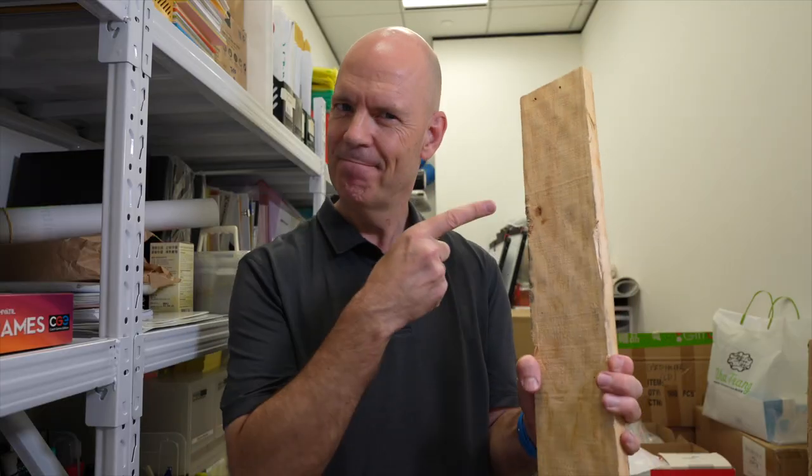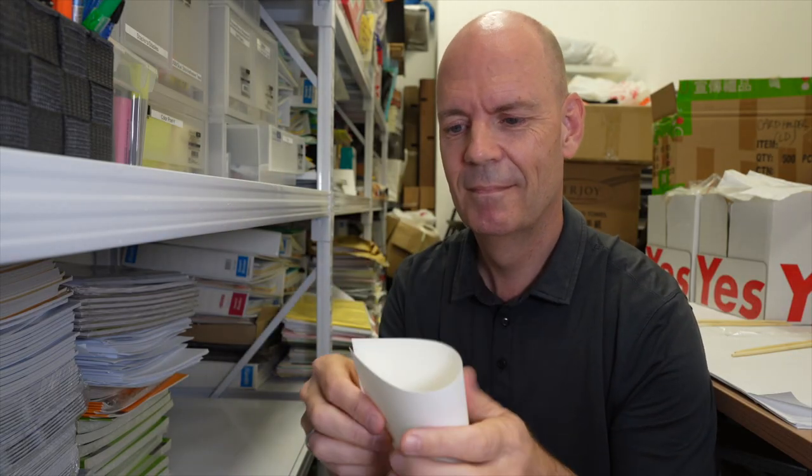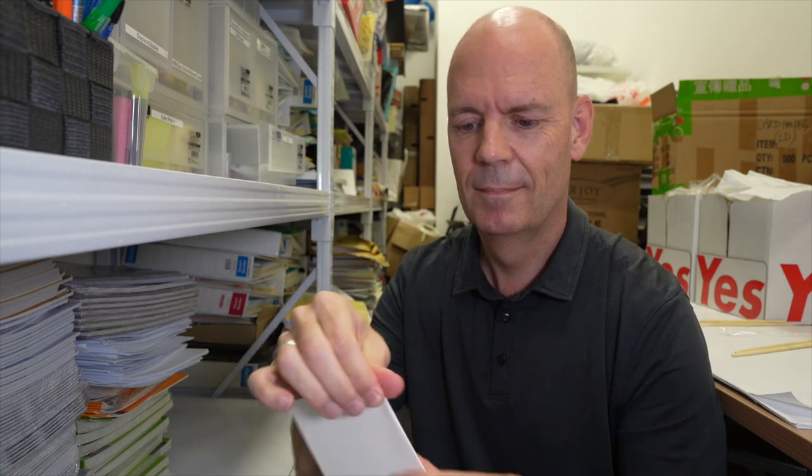Jeff went to his garage to look for parts to build a very basic version. First, he took a block of wood and cut it so it would fit into his shirt pocket. Secondly, he took a chopstick and modified it to work as his stylus. Lastly, he created some paper sleeves representing different user screens that he could place on top of this block of wood.